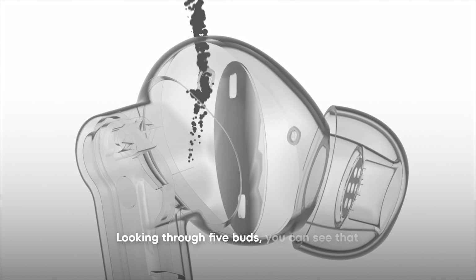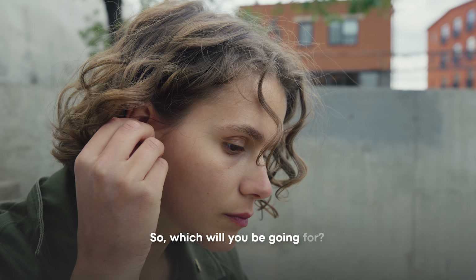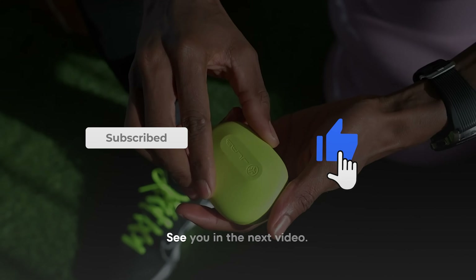Looking through five buds, you can see that we've provided something incredible for everyone, leaving you to just make your pick. So, which will you be going for? Let us know in the comments section. For similar content, hit the subscription button, and also don't forget to like. See you in the next video.